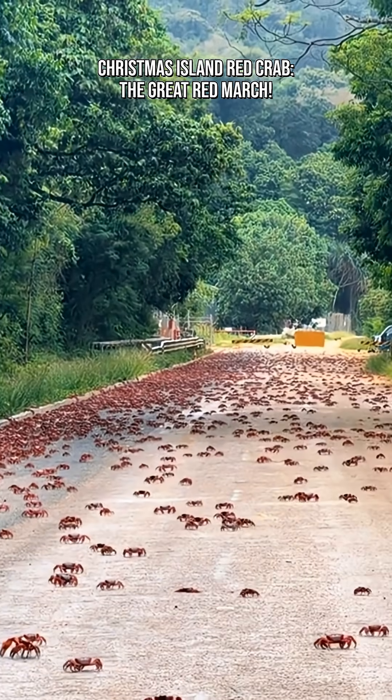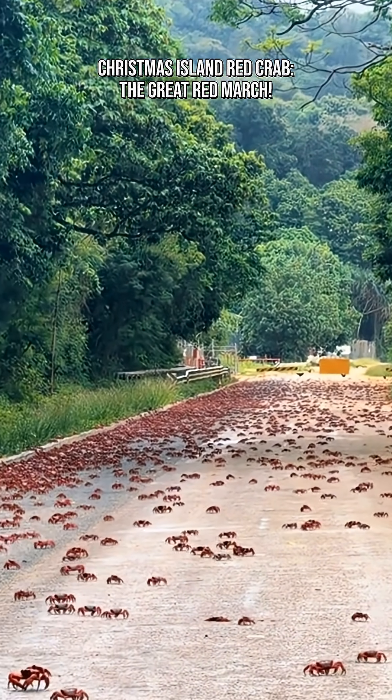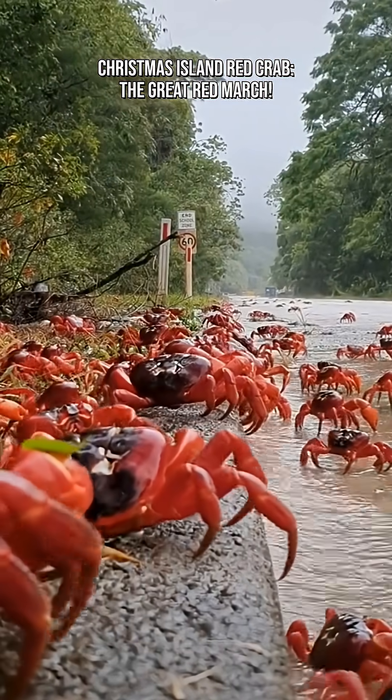The journey begins with the first heavy rains of the wet season, usually between October and December. The rain cools the forest floor and raises humidity levels, giving the crabs the perfect conditions to travel safely without drying out.